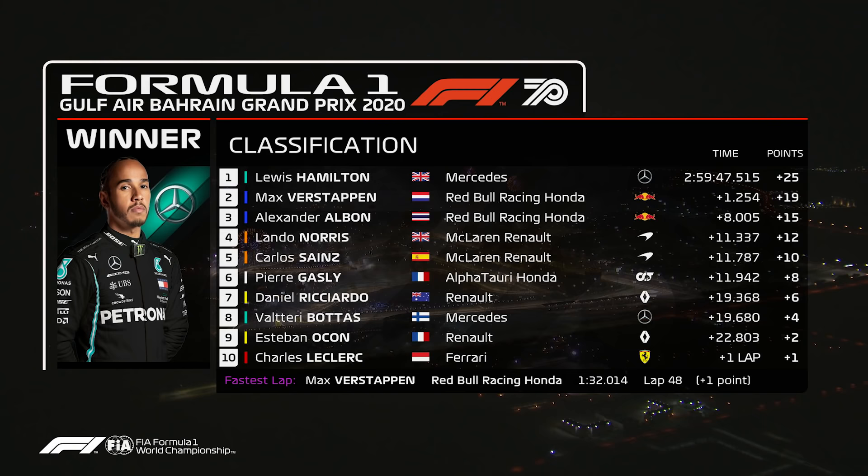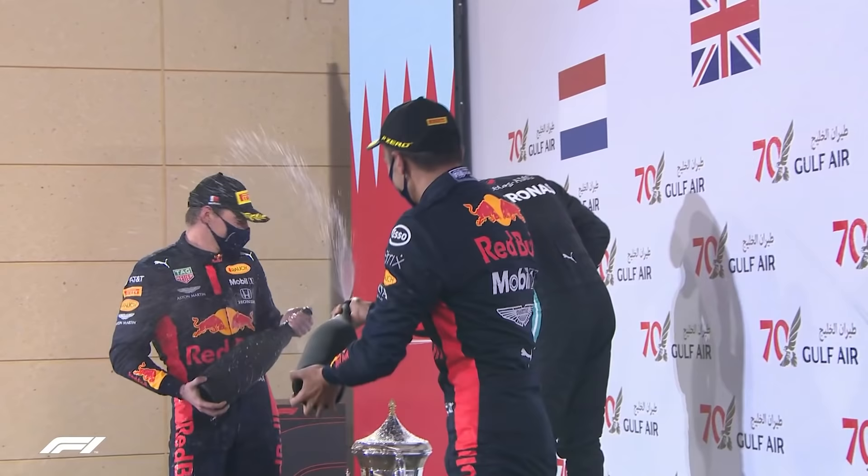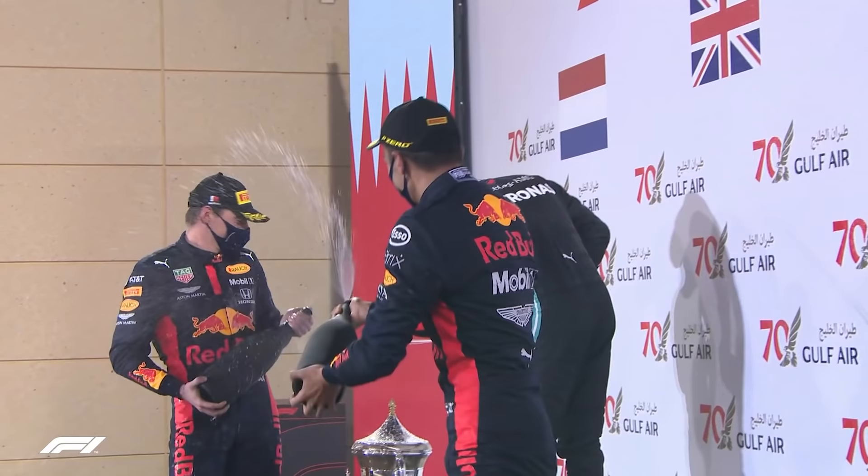In a race where we had early drama and we had late drama, despite Lewis Hamilton saying that it was a difficult race — because from the outside, for him, it looked like no drama. Hamilton wins the Bahrain Grand Prix again.